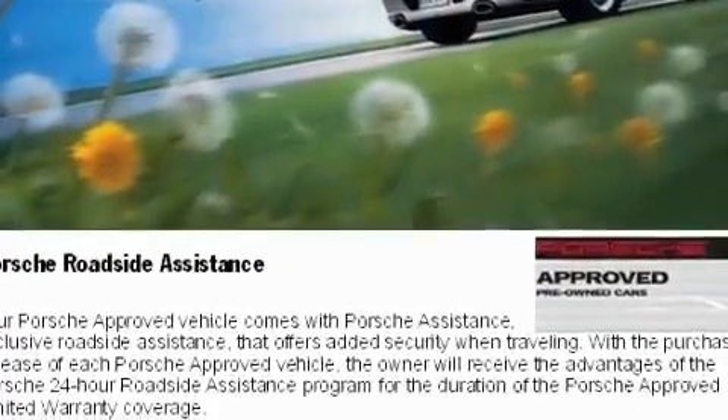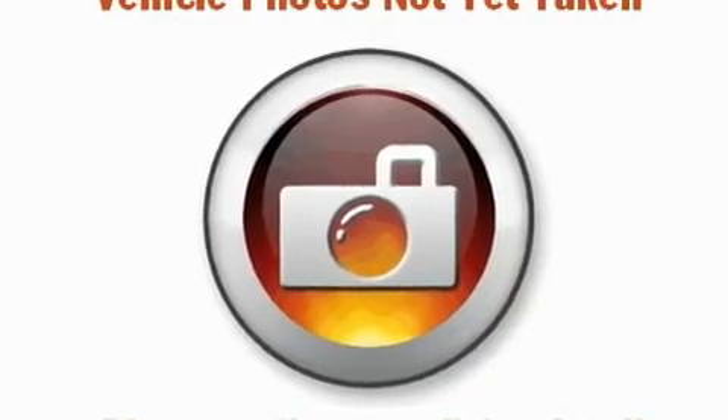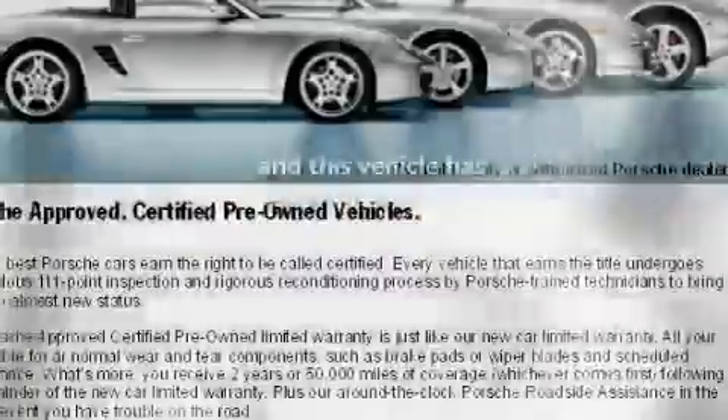Additional features include a passenger side vanity mirror, a security system, a traction control system, and an auto-dimming rearview mirror. This vehicle has fewer than 11,000 miles on the odometer.